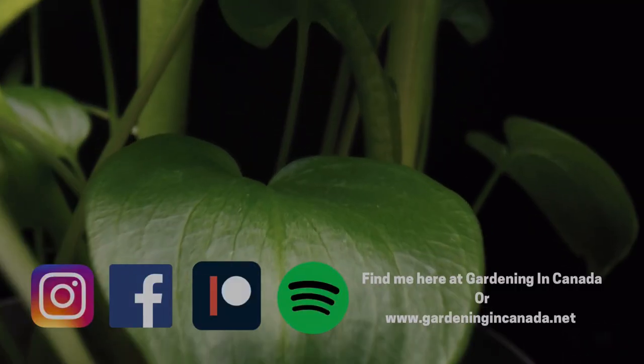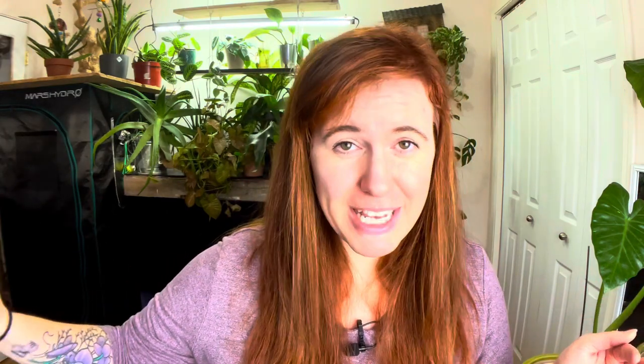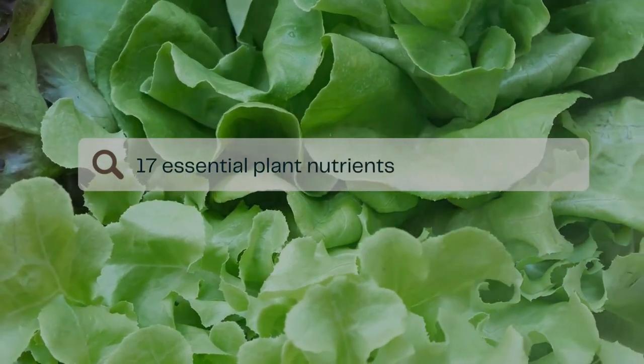In today's video, we are starting a new series — back to back, 17 days all the way to Christmas — and it's all about the 17 essential plant nutrients that your plants need to survive and thrive both indoors and outside.